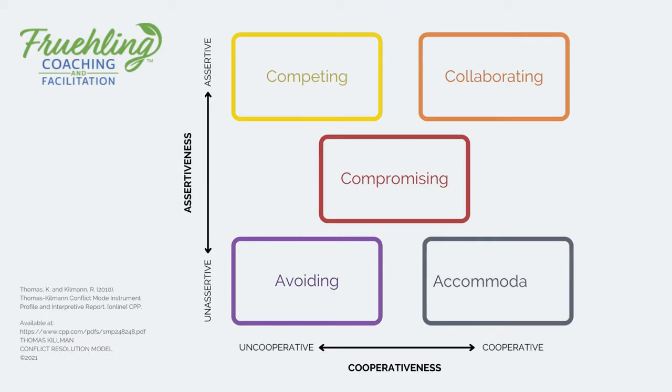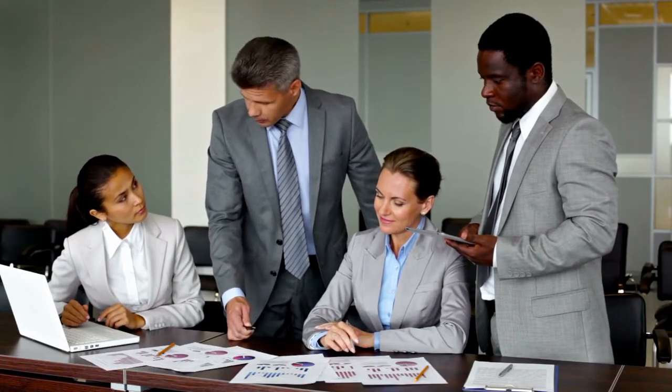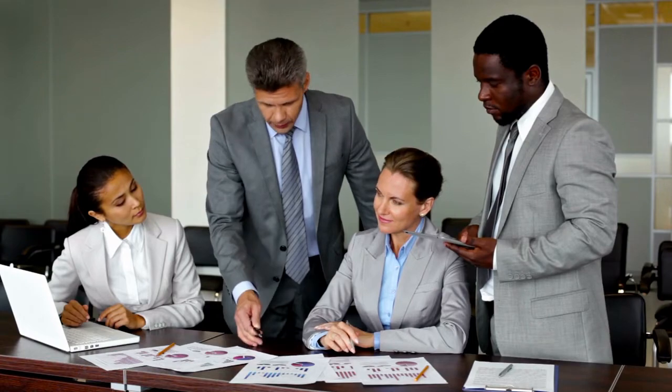On the bottom right is accommodating. Accommodating behavior is cooperative — great on a team — but it's also unassertive, which is not so great if you're a leader or if you're sacrificing something you need or something your team needs.